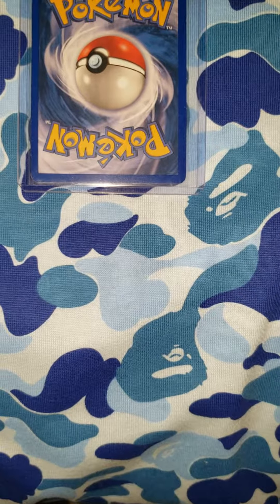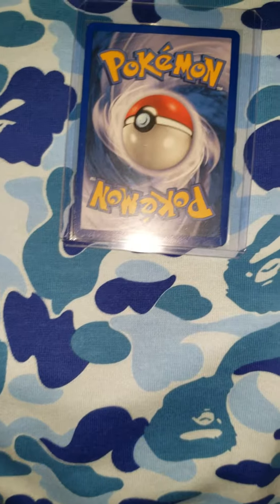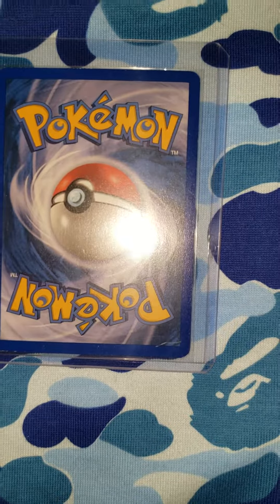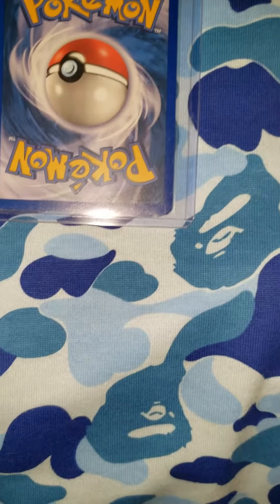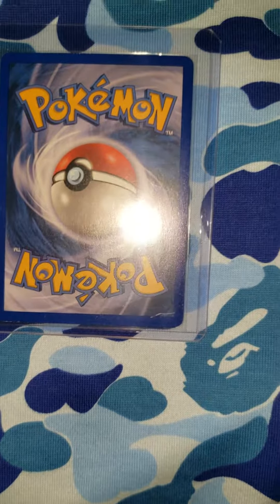Got a lit card for you guys today, going on with the original EX Pokemon era. First, got the Blastoise, which kind of got me into these. Now found a Venusaur, which is not like mint.